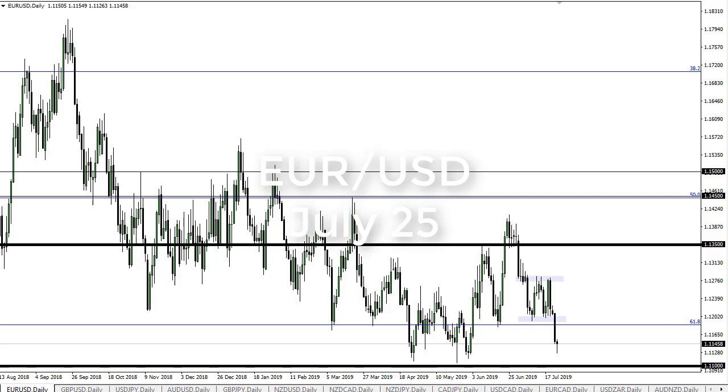From FXEmpire, this is Chris taking a look at the euro dollar. You can see that we are trying to find a bit of support here and show the 1.11 level as a bit of a floor.